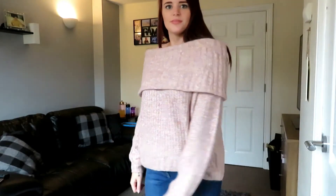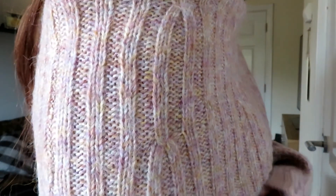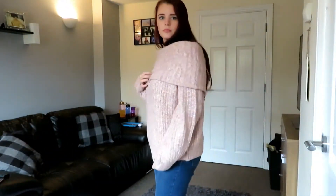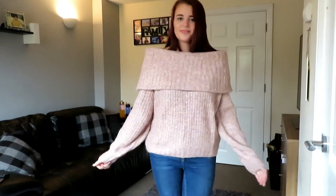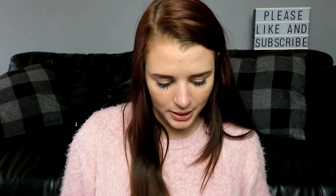I was a bit worried about the off-the-shoulder style and whether it would keep my shoulders warm, but it should be fine because it's very, very thick and the material is really, really soft. I just absolutely love this one — it's so pretty and it's probably my favourite out of all of them. That was £12.99, and I thought that was really good for how thick and soft it is; I was expecting it to be in the twenties.